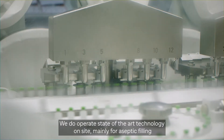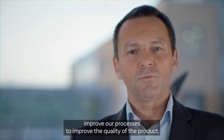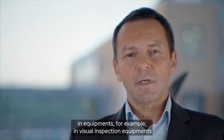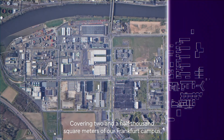We operate state-of-the-art technology on site, mainly for aseptic filling operations, and we continuously improve our processes to improve the quality of the product. We also continuously invest in equipment, for example in visual inspection equipment, in order to provide the best quality of the product to the market.